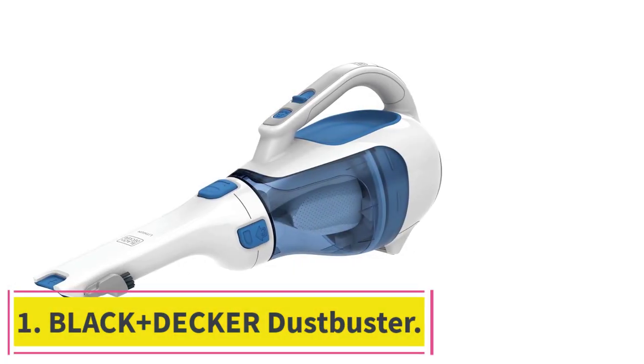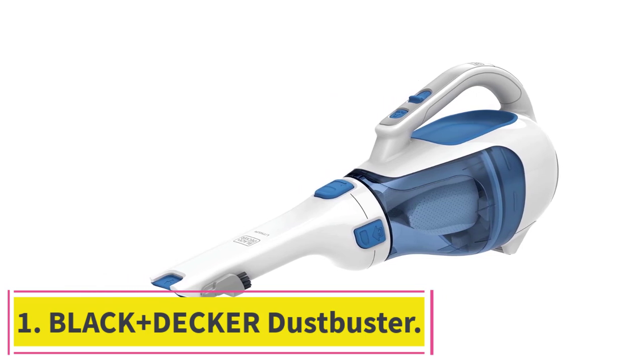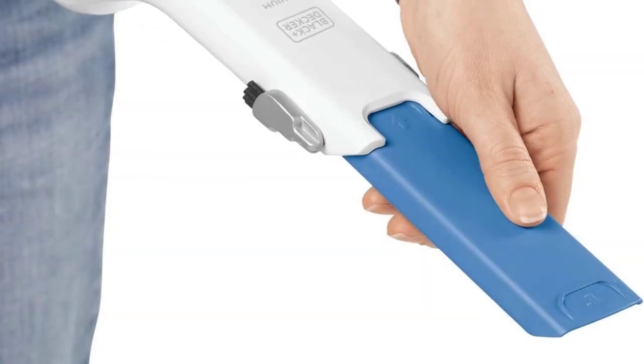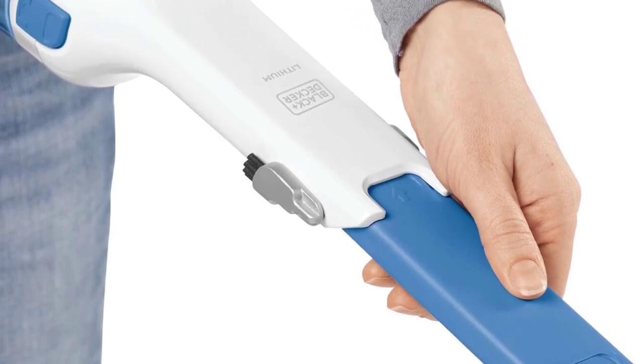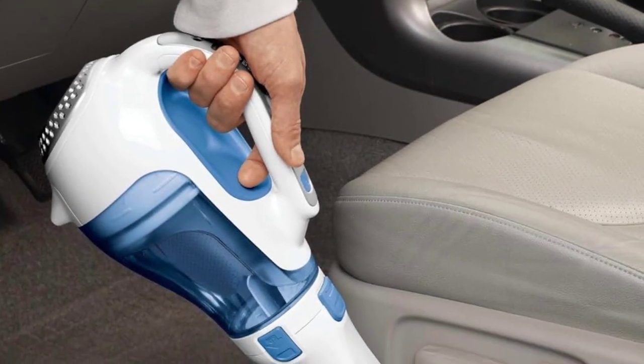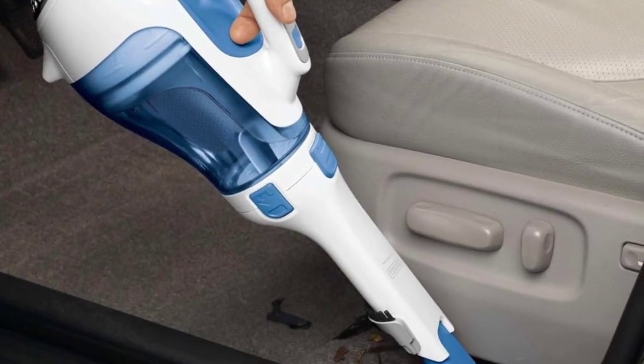Starting at number 1: the Black+Decker Dustbuster. Surprised? So were we. But there's no doubt this is the best car vacuum we tested. While it lacked gold star status in the suction and battery life test, the trusty Black+Decker Dustbuster reigned supreme in our real-life floor mat test.